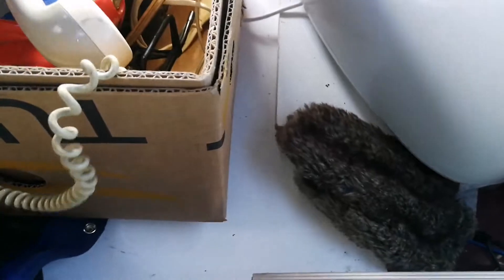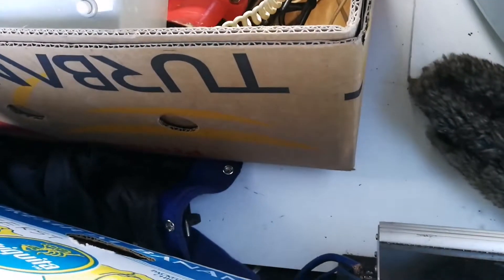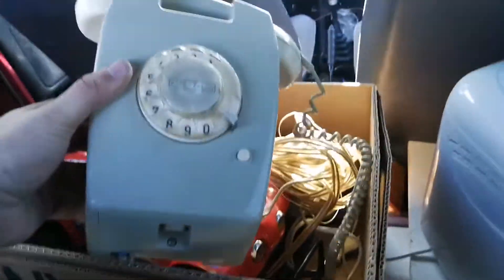I saved this wall phone here — an awesome phone. Awesome to have this saved from the bin at the thrift store.